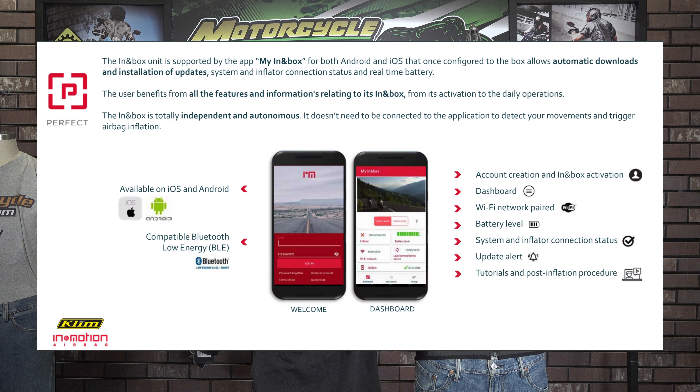Climb's main focus for this vest was to have the first continually evolving crash protection technology driven by artificial intelligence. Climb accomplished this by partnering with In-Motion for the detection module working off their In&Box DPP platform. The algorithm will be continuously updated with the latest information from other users' experience with the vest. The system collects the expanded data of all users in order to build a finer detection system where protection performance is always optimized.